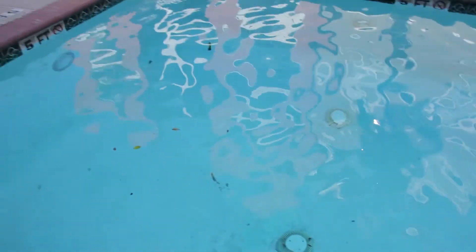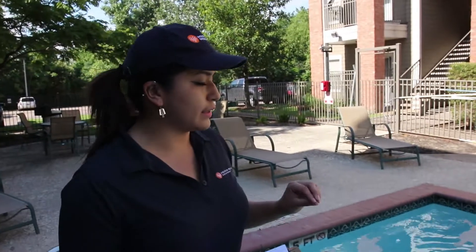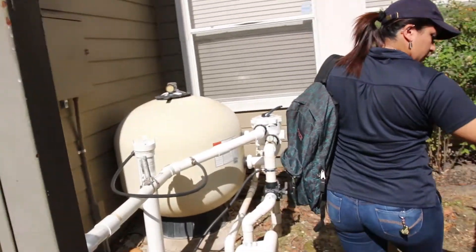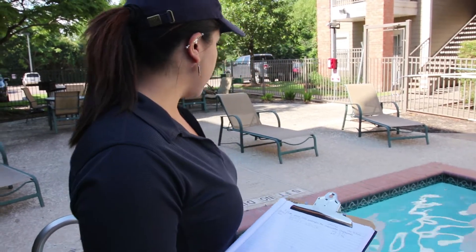The depth is at five feet, so in this case they do not need a safety vacuum release system — they're okay. Once we're done looking at the pool we can go to the pump room and check to see if they have one. If they have one, that's still fine, but for now they're okay.